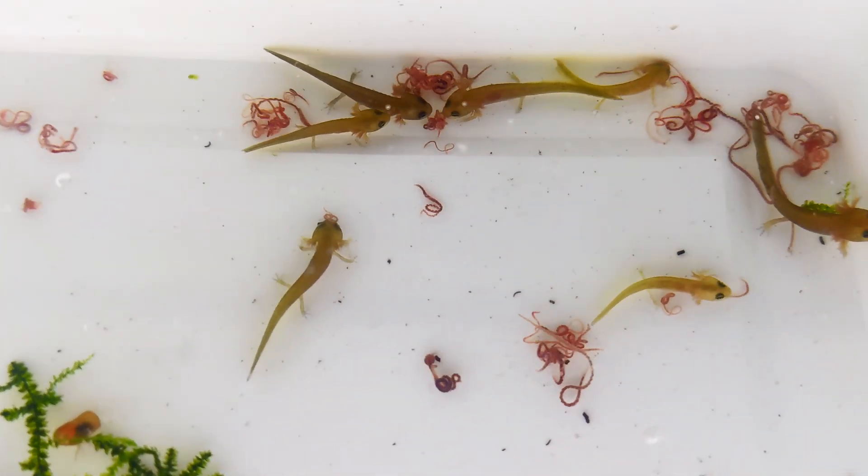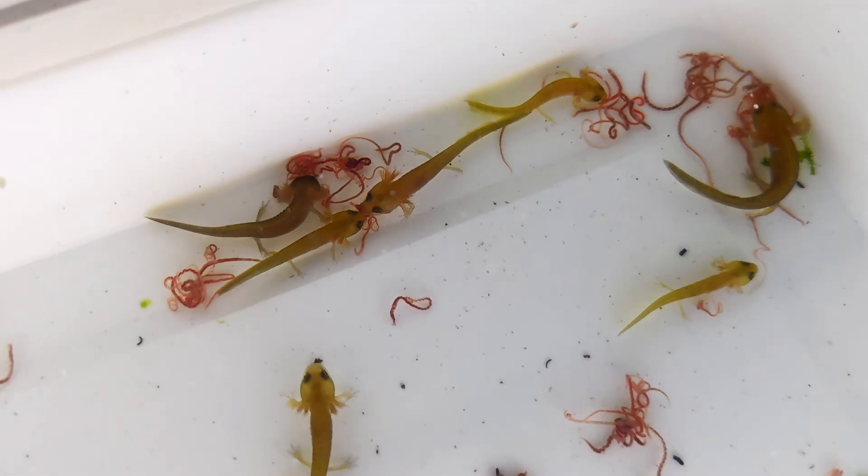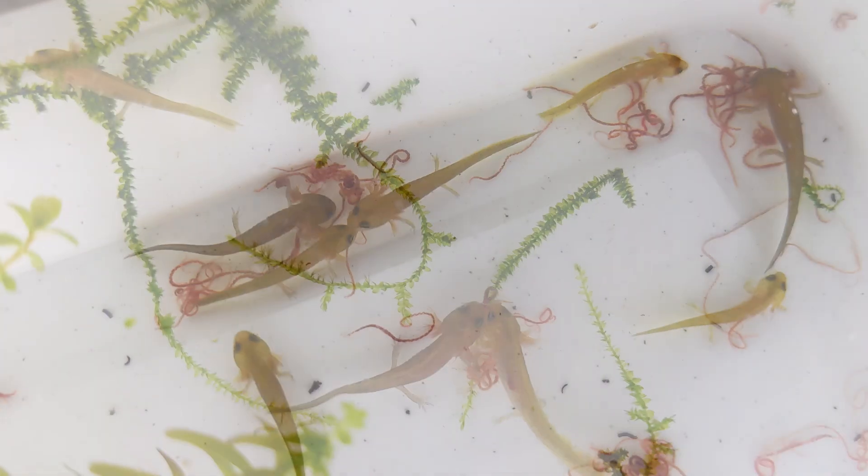Our larvae are now about two months old and they are well on their way to becoming juvenile newts. Over the next few weeks we'll be preparing them for the transition from an aquatic to a terrestrial environment.